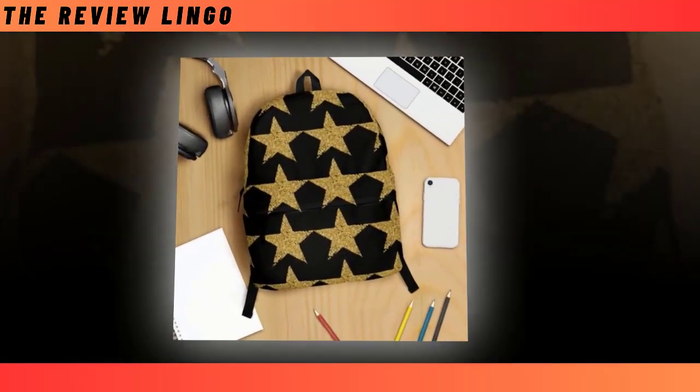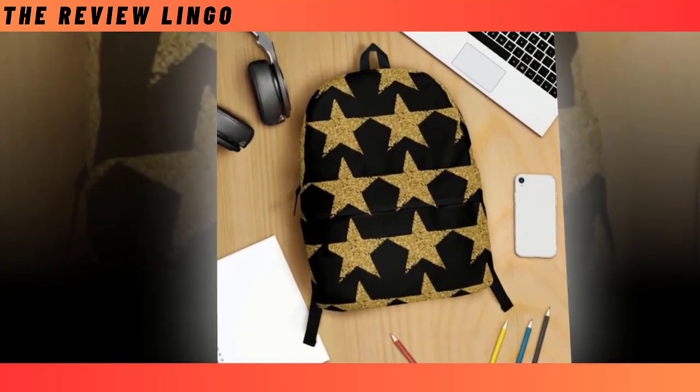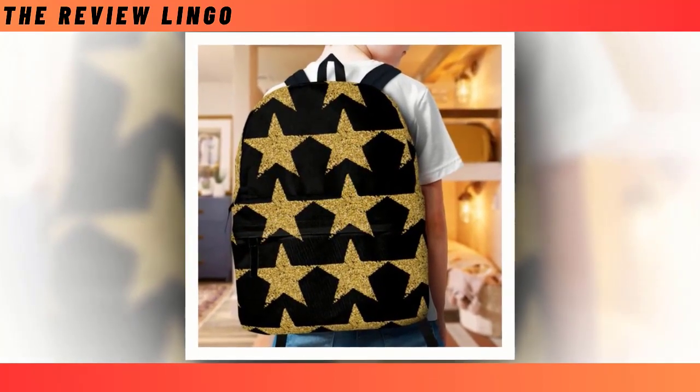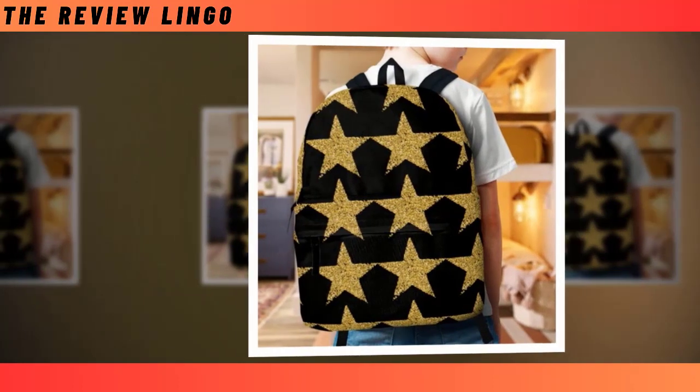With its spacious compartments and extra-large capacity, this backpack ensures that everything from your laptop to your wallet finds its place with ease, making organization effortless and convenient. Crafted from high-quality polyester fabric, our backpacks are built to last and prioritize your comfort with their ventilated construction, keeping you cool and collected even on the busiest of days.